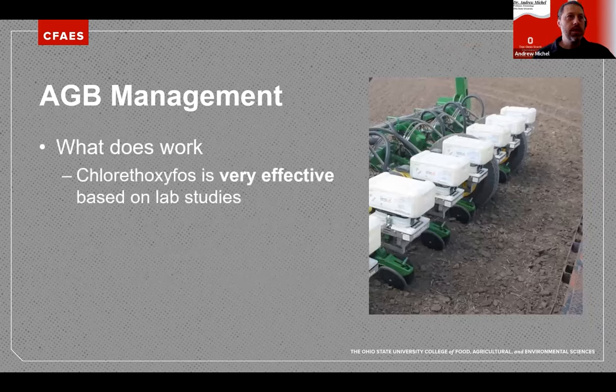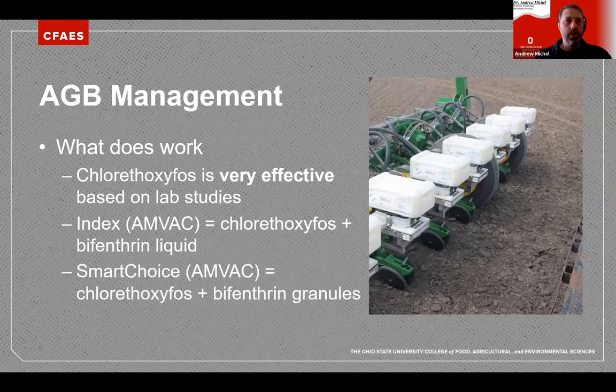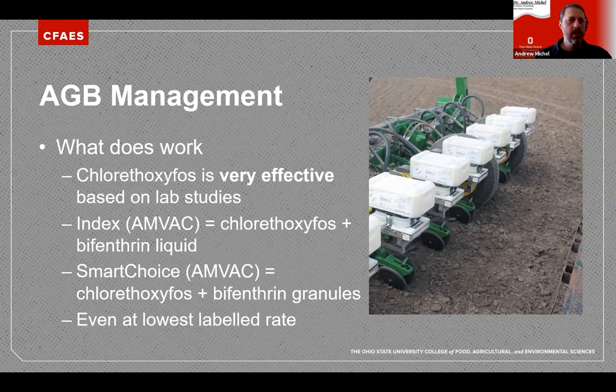Something that does work is a chemical called chlorethoxyfos. It's very effective based on lab studies from Kelly's group. One example product is INDEX, a mix of chlorethoxyfos and bifenthrin, and also SmartChoice. Bifenthrin alone doesn't seem to be as effective as when mixed with chlorethoxyfos. Even at the lowest labeled rate, chlorethoxyfos works really, really well.